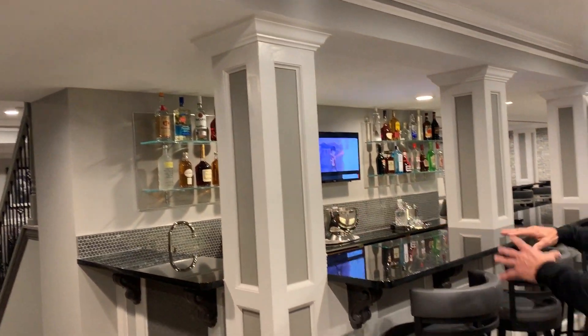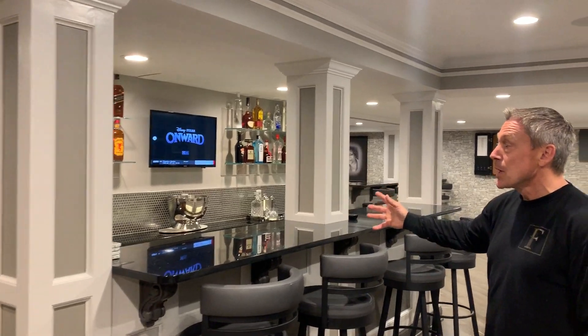We had a ton of columns in this basement, a lot of obstructions. We had an HVAC unit in a room with ductwork literally right where I'm standing, so it was necessary for us to change the whole infrastructure of the basement and open it up so we could come up with a design. With that in mind, we tried to use the many columns to our advantage by incorporating a bar with these three columns.